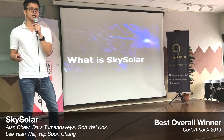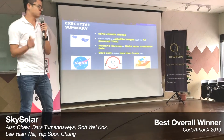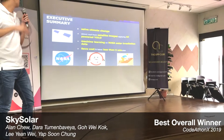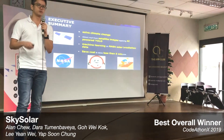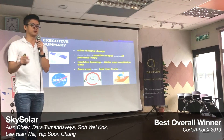So what is SkySolar? In summary, we are AI-powered, using YOLO and machine learning on satellite images to address climate change, which results in cost savings — and it takes just 5 minutes, as you will see shortly.